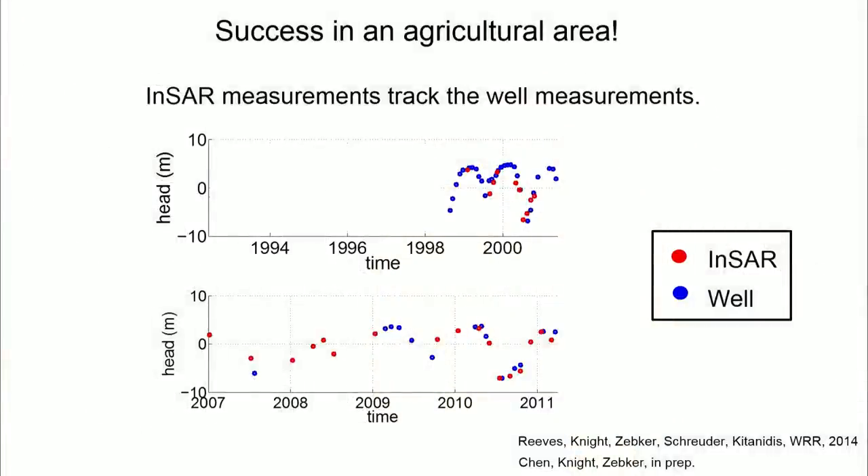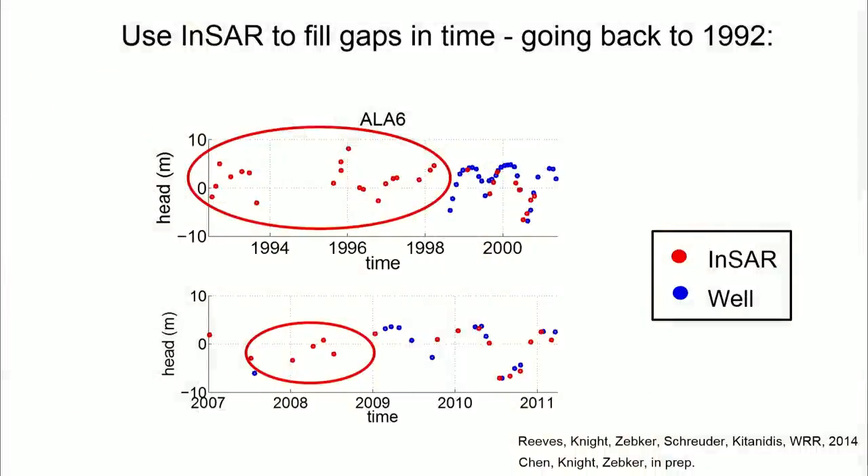What you're looking at are head measurements — water levels measured in wells — the blue dots from 1998 to 2011. And the red dots are what we were able to do with our INSAR data. With this satellite, we were able to track the well measurements with outstanding agreement. This allows us to use INSAR to fill in gaps in time — regions in the time sampling that we can fill in. We can also go back in time. There was no well here in 1992, but INSAR provides that time record, helping us better understand and model our groundwater system in the San Luis Valley.